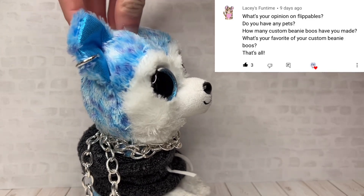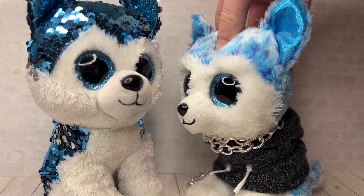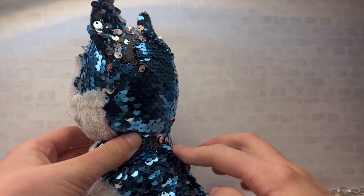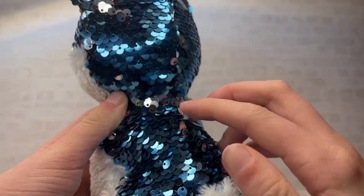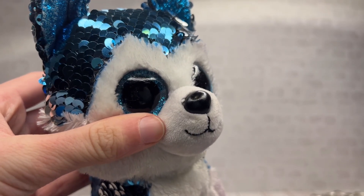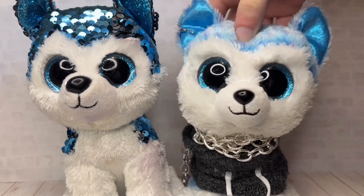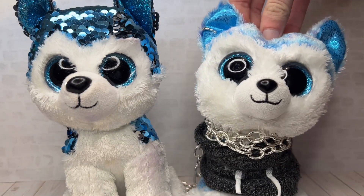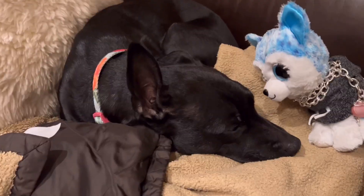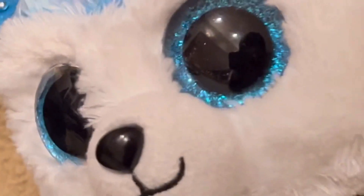These first few questions are from Lacy's Fun Time. What's your opinion on flippables? I think flippables are okay, I just don't really think the sequins work well on a stuffed animal. Some sequins are sewn into the fabric where they're stuck and you can't flip them, and I keep finding sequins in weird places. All I can say is they are way better than beanie bellies and squishaboos — those are nasty. Do you have any pets? I do, I have one dog and her name is Poppy.